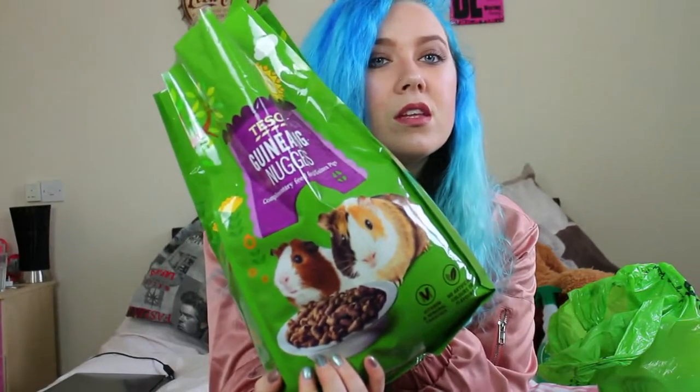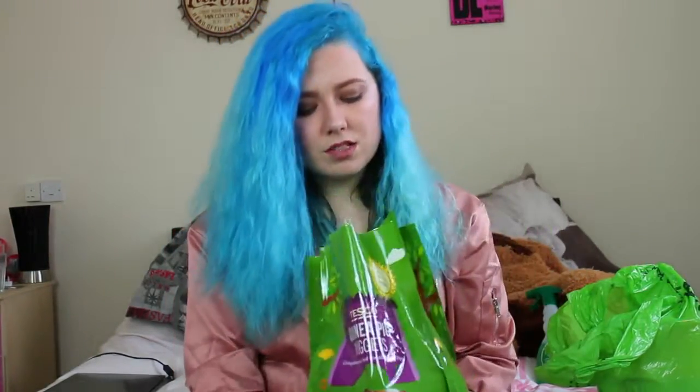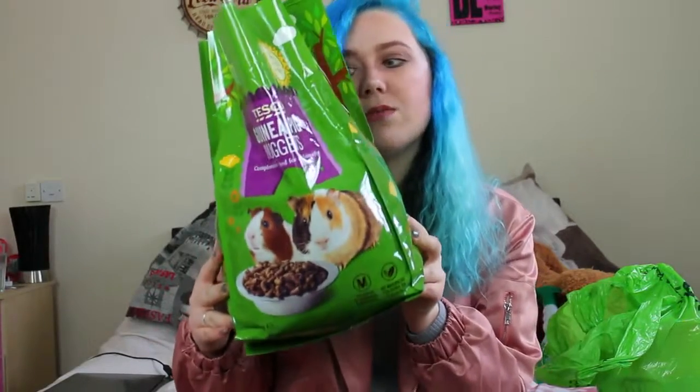I try to give them fresh vegetables. I don't give them fruit because I feel it would be too slimy for them. Today I gave them celery — I chop it up, put some in the bowl, and put some around the cage so they can find it and get a bit of exercise. I also got these guinea pig nuggets from Tesco's, and they really seem to like them.